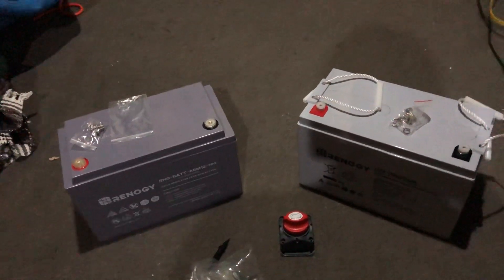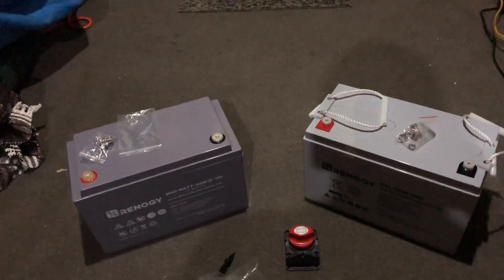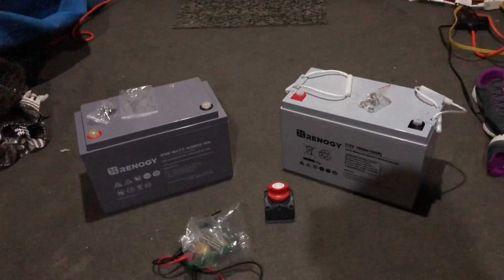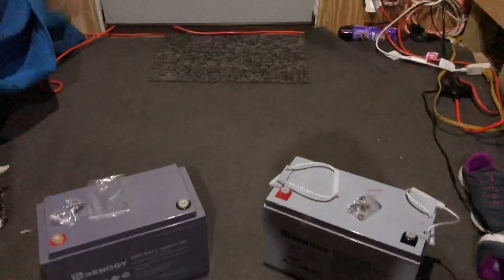So I'm going to hook those up and give you a video once I get them put up there. I am going to keep my two different battery bank systems separate — mainly for my big stuff.